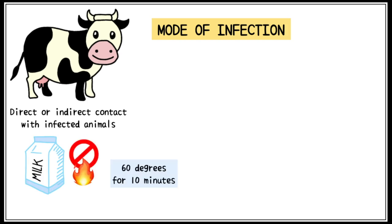Brucella is killed by heating the milk at 60 degrees for 10 minutes. If the milk is unpasteurised, Brucella can survive in it for a long duration of time.